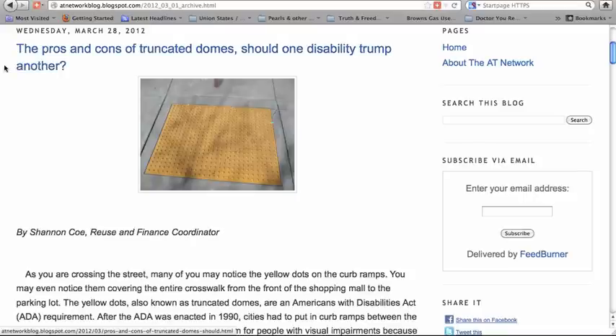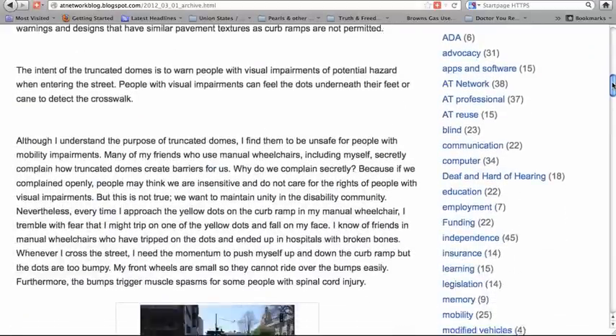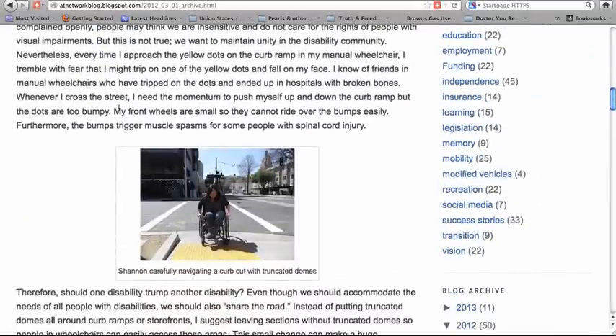I found an article on the pros and cons of truncated domes: 'Should one disability trump another?' As it turns out, people in wheelchairs do not like these bumps because they feel very unsafe. One woman said her front wheels are small so they can't ride over the bumps easily. Furthermore, the bumps trigger muscle spasms for some people with spinal cord injury, and there are people in wheelchairs who have tripped on the dots and ended up in hospitals with broken bones.